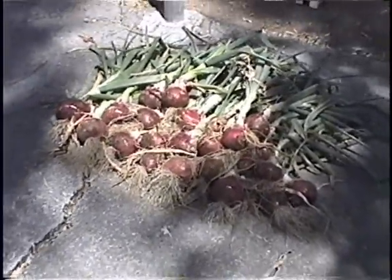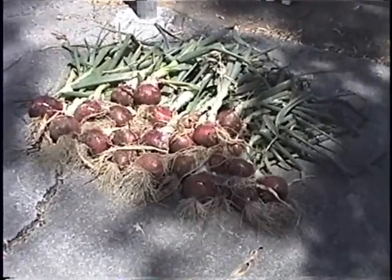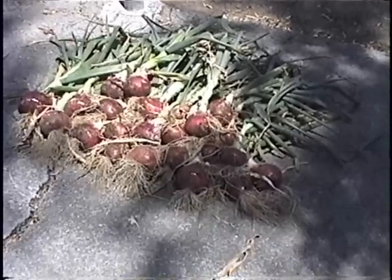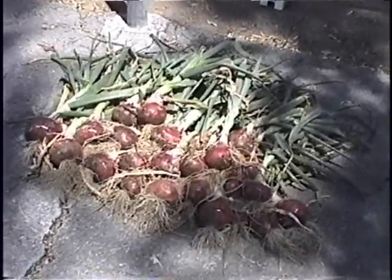Everybody talks about the economy and the high cost of living. Here's a perfect example — I think a three dollar investment, a little time and energy, and we're going to have a nice crop of onions to carry us through summer, to mix with our tomato and cucumber salad, cook our omelettes with, and just have a wonderful time.